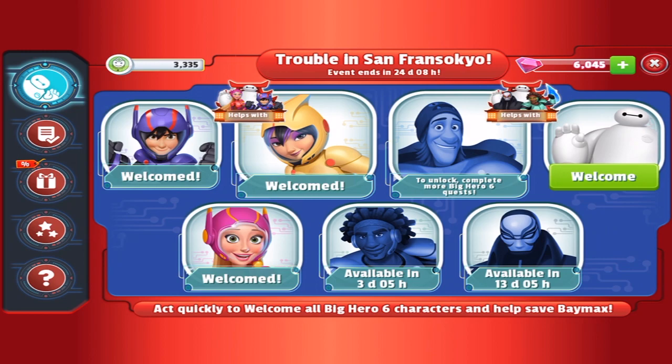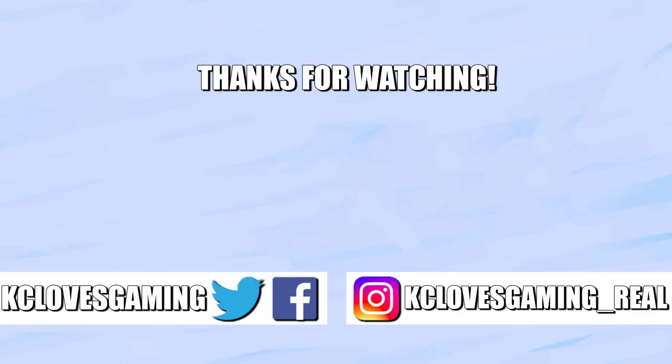Thank you everybody so much for watching. If you guys have enjoyed this video, please remember to like, comment, share, and subscribe. Thanks for watching. My name is Casey and I will see you on the next one. Bye bye guys.